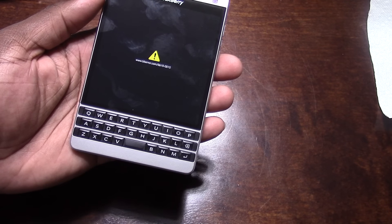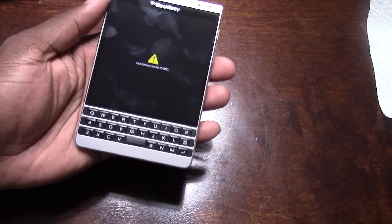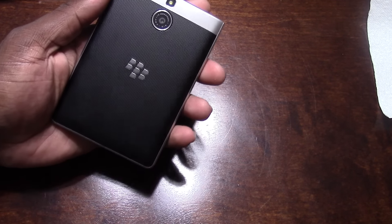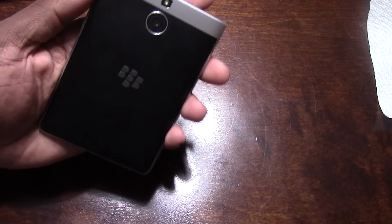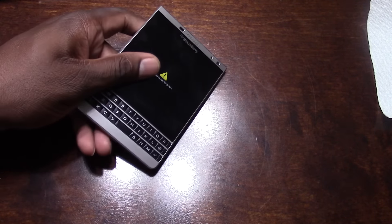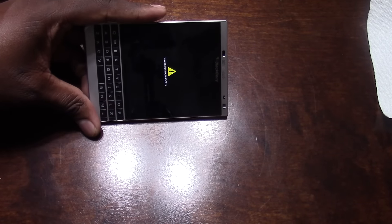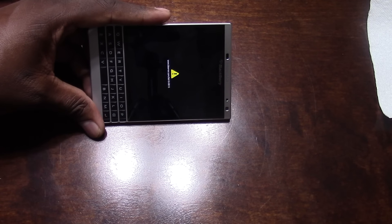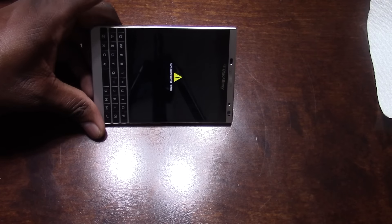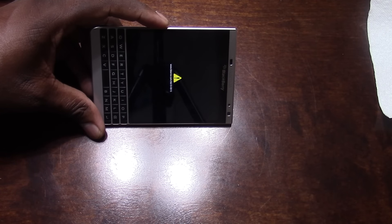So somebody help me out here. I'm serious — this is straight up legit. I haven't had my Passport for 72 hours yet and already this is the screen that I'm on. It's frustrating to say the least. So if you guys know how to fix this error, this is kind of an emergency video.